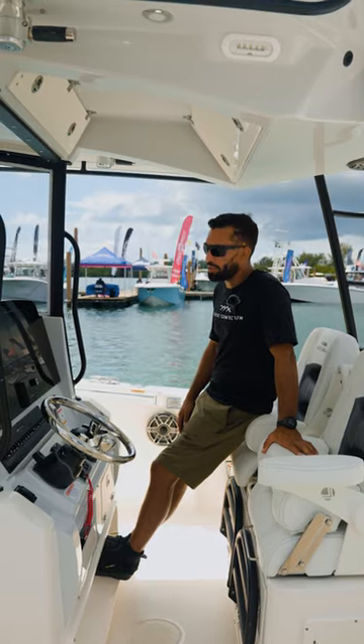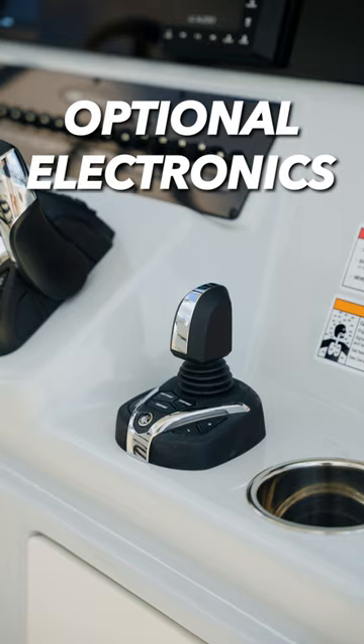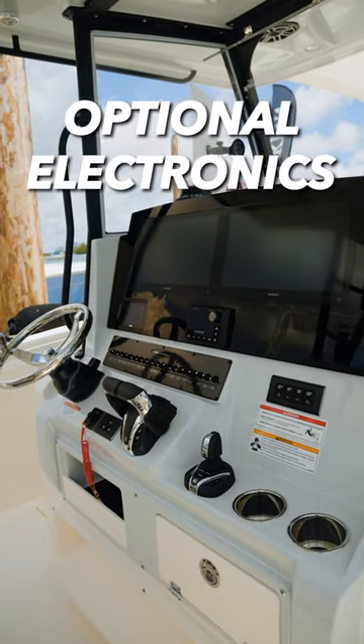The third favorite feature I like about this boat is all the electronics it comes equipped with: JL Media Master, Yamaha Hellmaster EX, and dual Garmin MFDs.